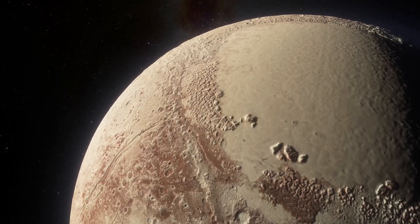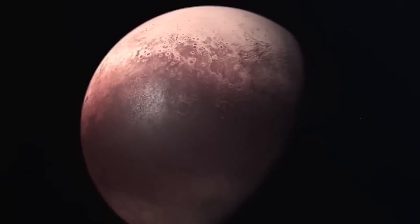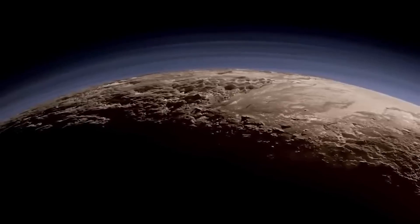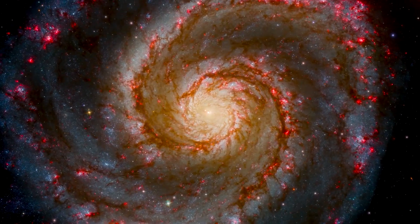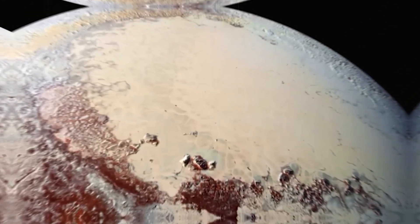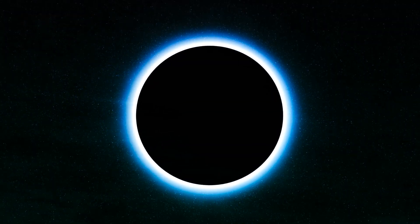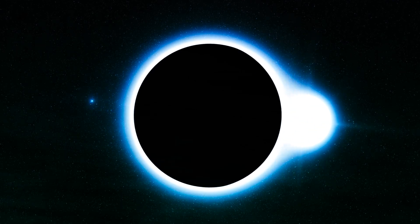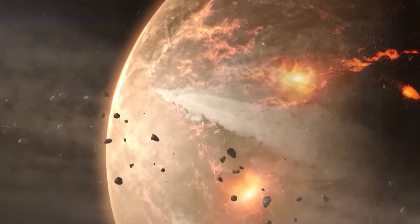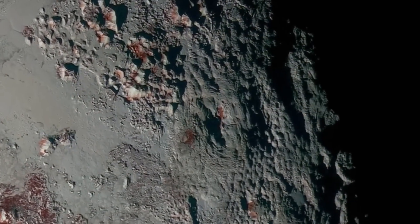Pluto, once thought to be a cold, lifeless world, has revealed itself to be anything but ordinary. From its dynamic geology and mysterious atmosphere, to the possibility of hidden oceans and organic chemistry, this distant dwarf planet challenges our understanding of what worlds on the edge of the solar system can be. The James Webb Telescope's declassified images and groundbreaking findings have turned Pluto from a distant curiosity into a focal point of exploration, reminding us that even in the most remote corners of our solar system, there are secrets waiting to be uncovered. As we look into the future, Pluto serves as a beacon of hope and possibility, inspiring new missions, new technologies, and new questions about our place in the universe.